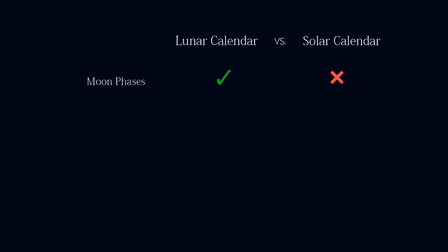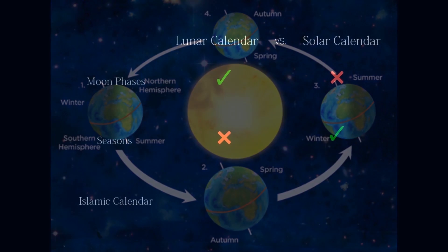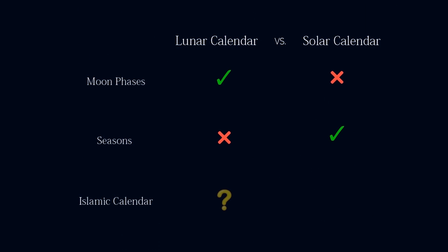On the other hand, the solar calendar is a more reliable way to keep track of seasons, because unlike the lunar calendar, months do not change seasons from year to year.